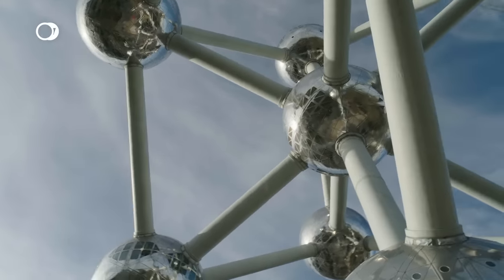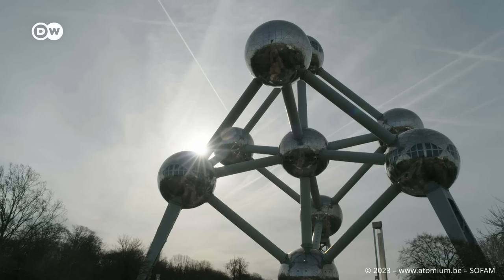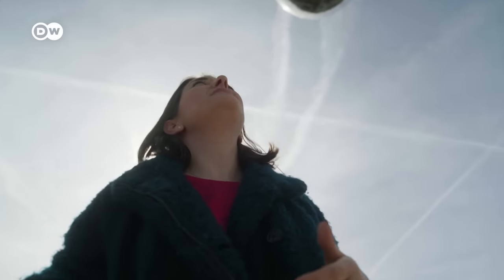The Atomium consists of nine spheres. Each one weighs 250 tons. Look at how futuristic this looks. This is quite impressive for a building that is 65 years old.